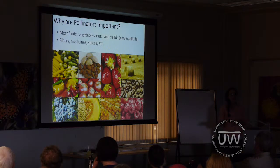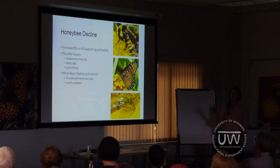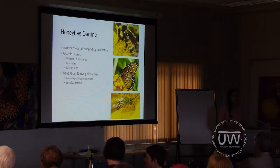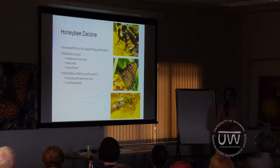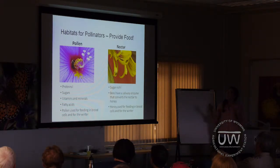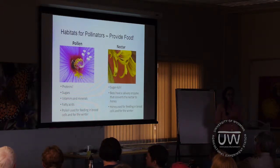Pollinators are also extremely important for crop pollination in our food system. Pollination is required for most of our fruits, vegetables, nuts, seed crops, fibers, and medicines. More recently, the importance of these pollination services has been increasingly focused on with the decline in honeybees from colony collapse disorder. This decline has increased our interest in supporting not only honeybees but also other native pollinators. Whether we want to support honeybees or native pollinators, the most important thing we need to provide for them in terms of habitat is food.